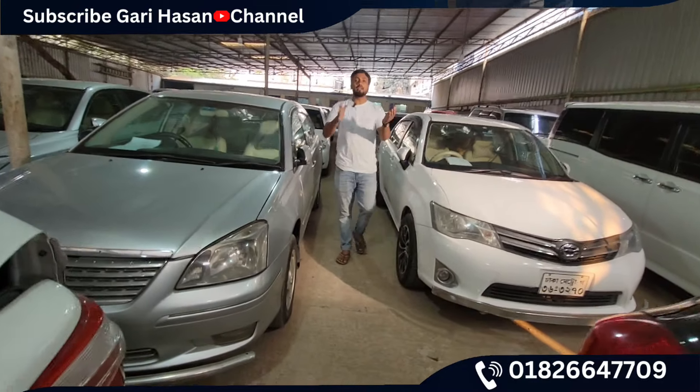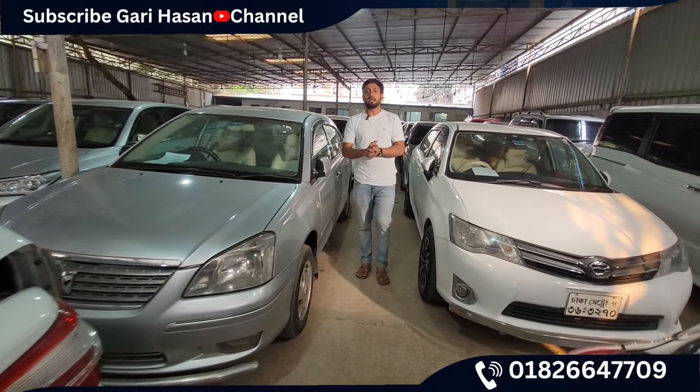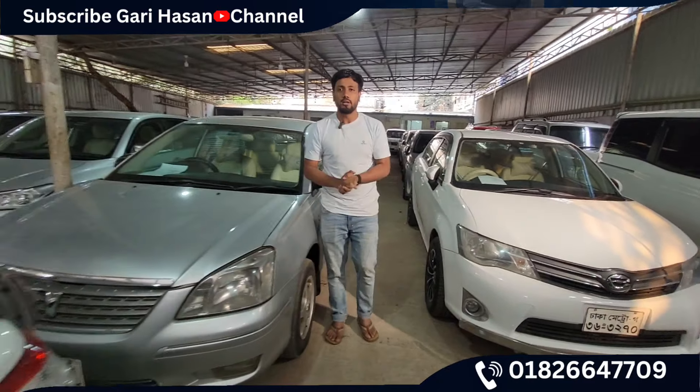Assalamualaikum guys. I am not sure how to discount the car. I think this car is a personal car, or something that is a good fit. Let's start the video.